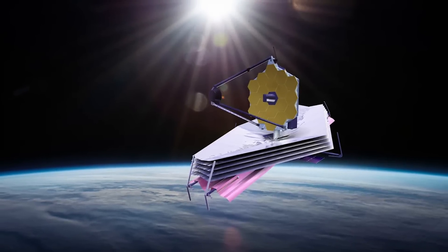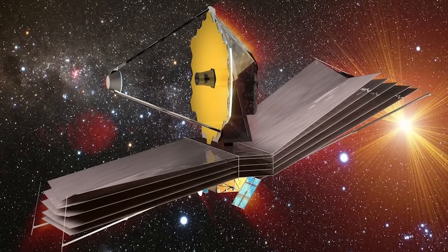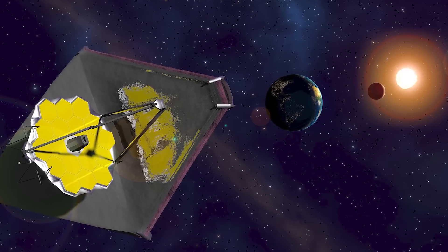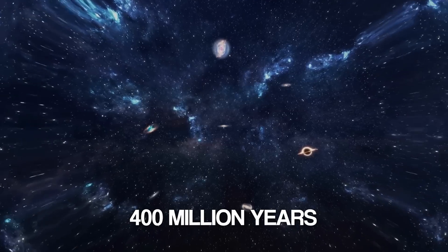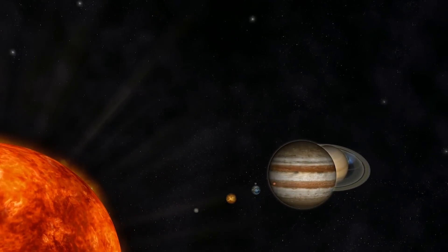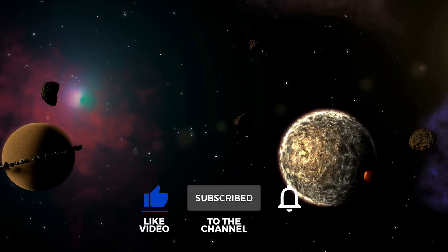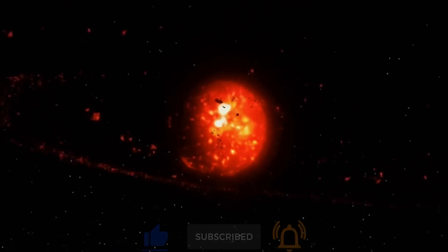JWST could also reveal galaxy mergers and other previously unseen activity in the early universe, and is expected to discover even more distant galaxies from the very beginning of the universe. This will help scientists reconstruct the history of the universe's first 400 million years. Do you think JWST will be able to discover new life? Let us know in the comments below. If you liked the video, please leave a like and a comment. If you're new to this channel, subscribe and click the notification bell to get notified when we upload more content.